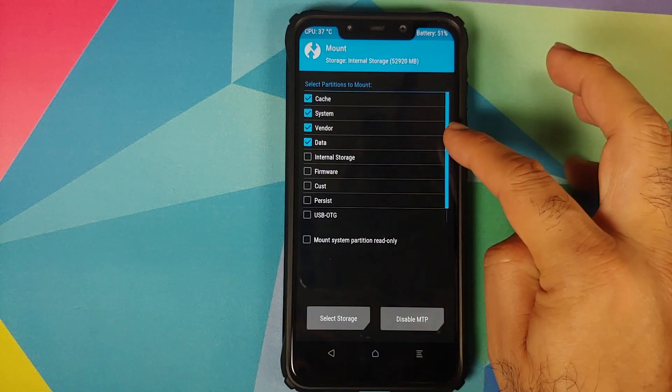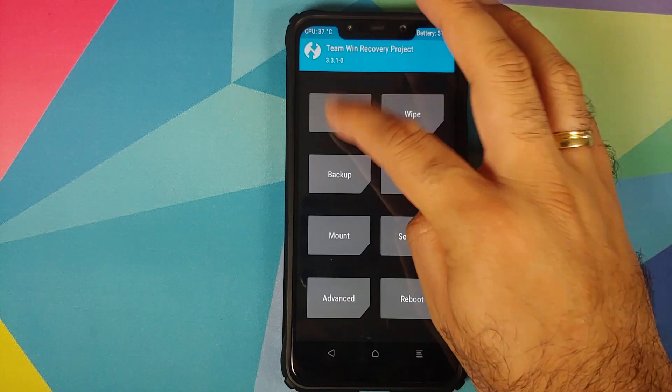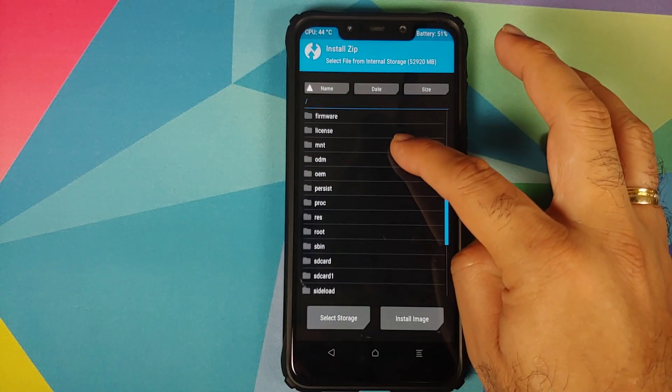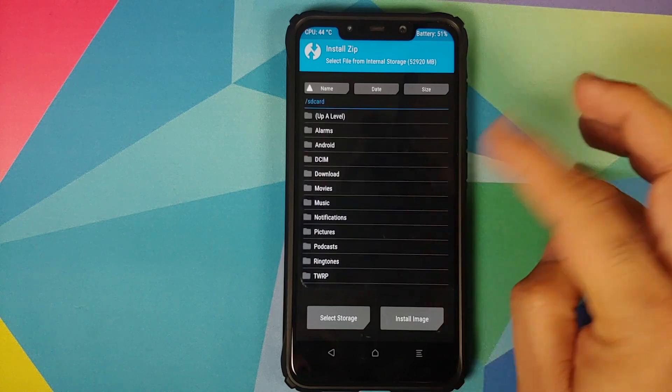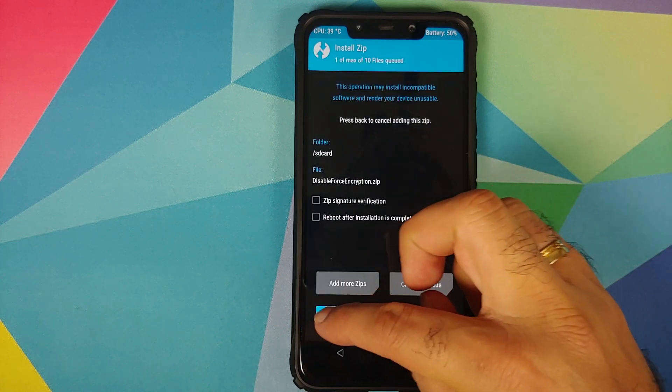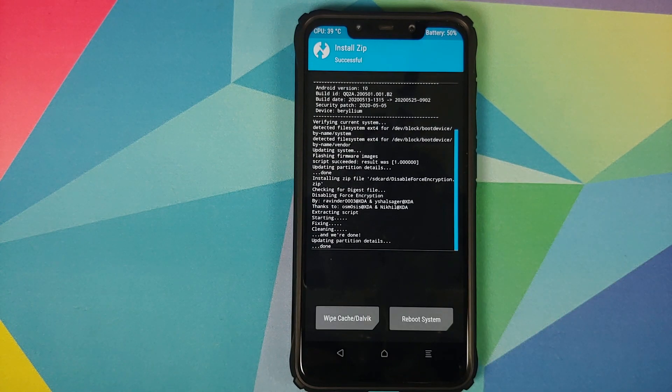Next we need to install Disable Force Encryption because our device was decrypted. First go into Mount and make sure Vendor is mounted. Tap the Home button, go into Install, and navigate to the folder where you have the Disable Force Encryption file. In my case it is in the SD card folder. Select the file and swipe to confirm flash.